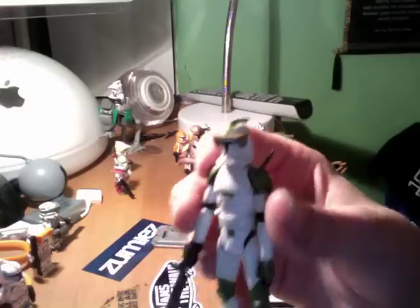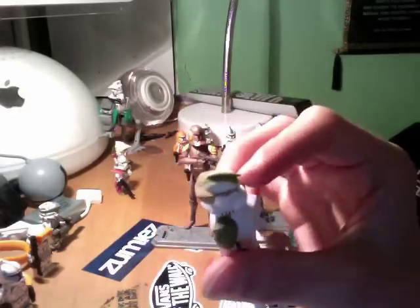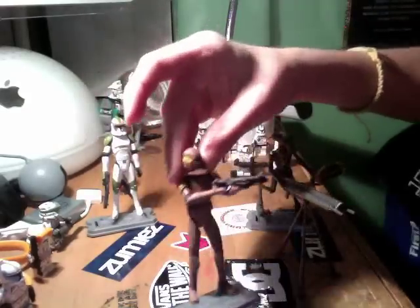He has a DC-15S blaster. That's really it for him — I'll do a review of him, hopefully. And now the Honeycomb Trooper, the Special Ops Trooper.